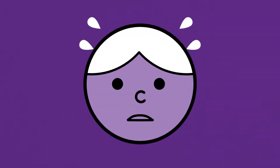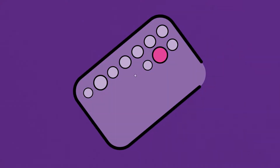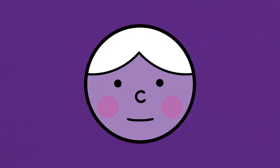Emergency contraception is for when accidents happen. Maybe the condom split, or you forgot to take your pill. Whatever the reason, don't worry. If you act fast, there are two options.